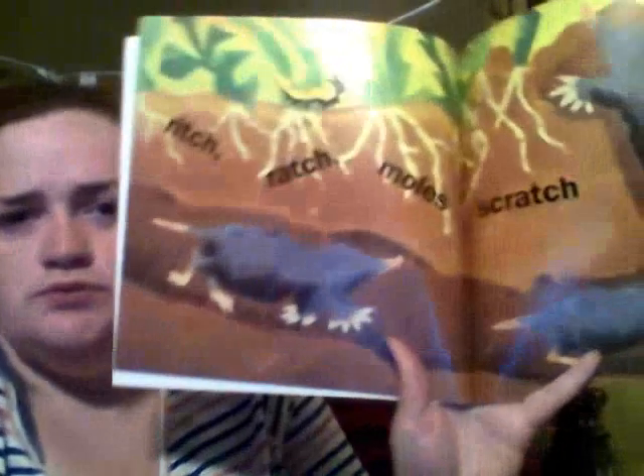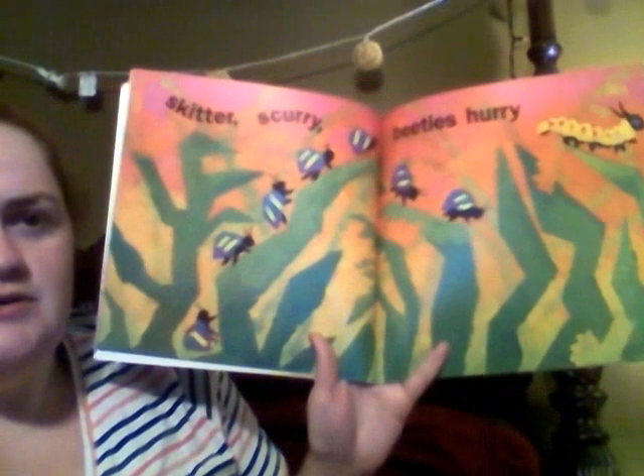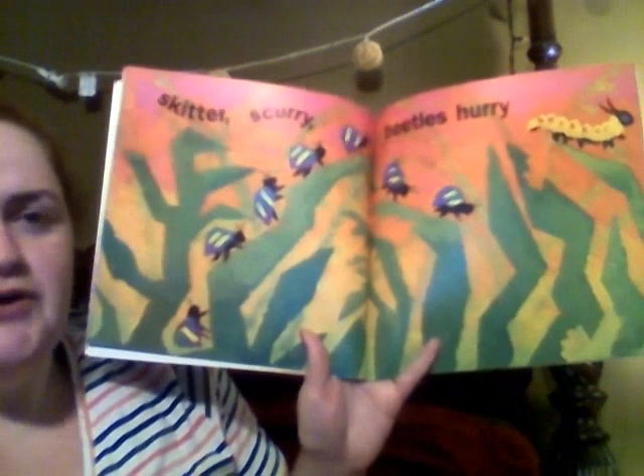Have you ever seen a mole? They live underground — they tunnel. I used to have moles real bad in my backyard. I don't know what happened to them; they just sort of tunneled away, I guess. Skitter, scurry — beetles, hurry. Look, they're hurrying!